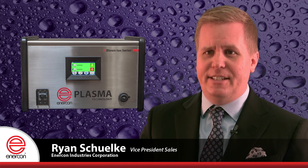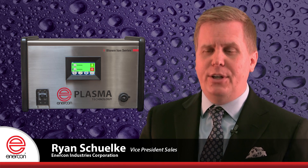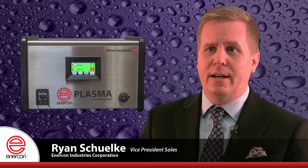These new systems feature stainless steel cabinets ideal for virtually any environment, and a convenient USB port can be used to download system data and update software in the field.